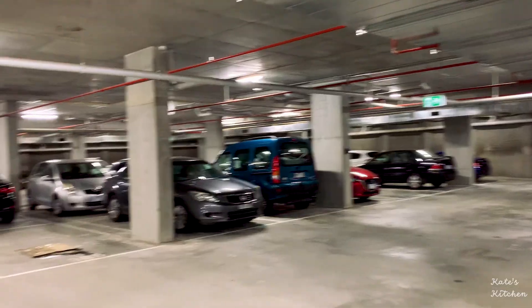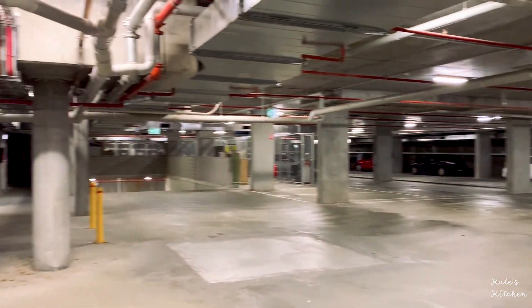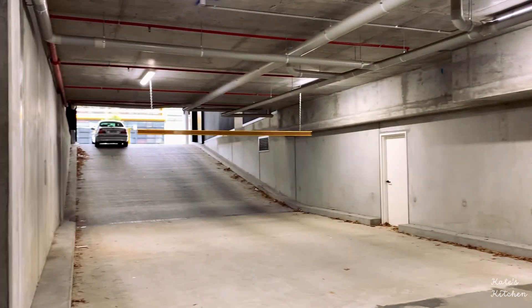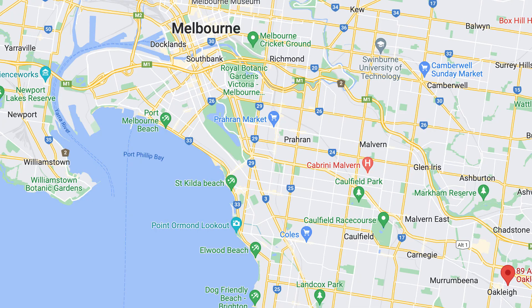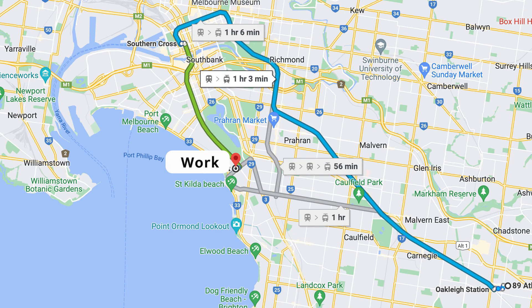Another thing that we love about this place is that the parking lot is really spacious and you can even have guest parking. The only downside is that it takes me one hour to get to work — I would either have to get on two trains or get on one train, go into the city centre and then go back out to St. Kilda.